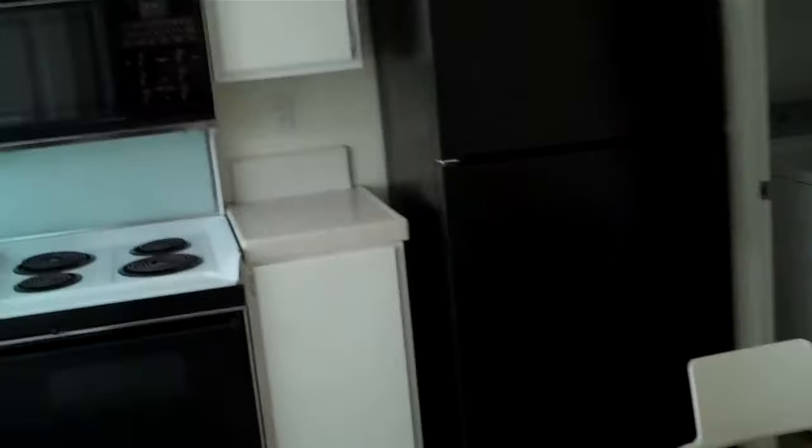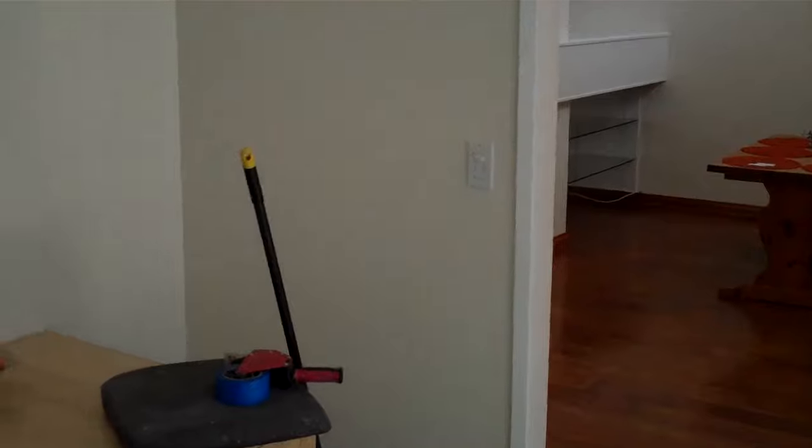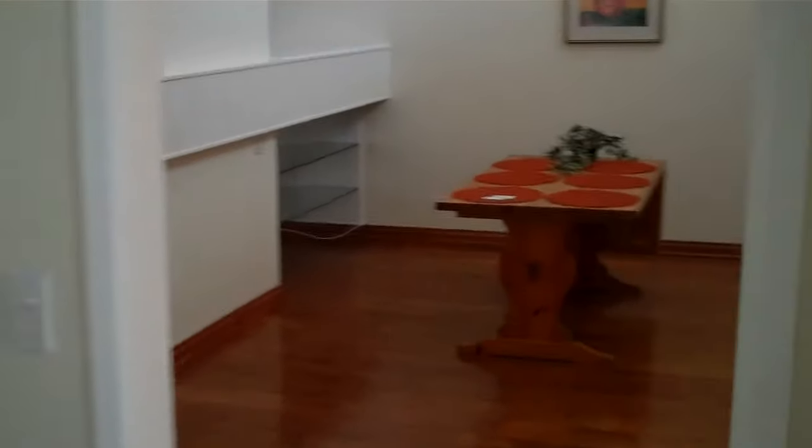And then kitchen. Electric range. Refrigerator. Washer and dryer over here. A little spot for the table. And there's a two car garage. It's detached.